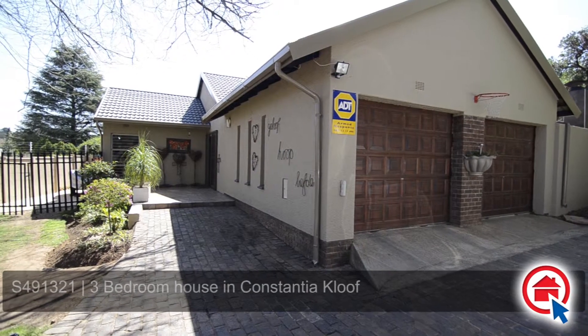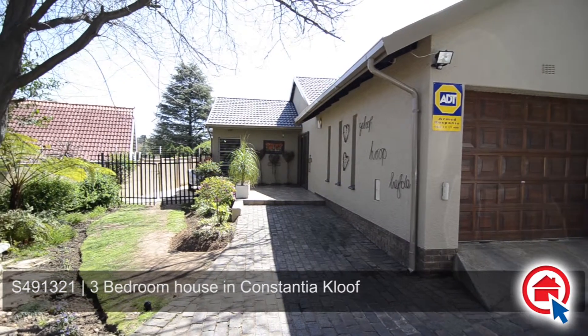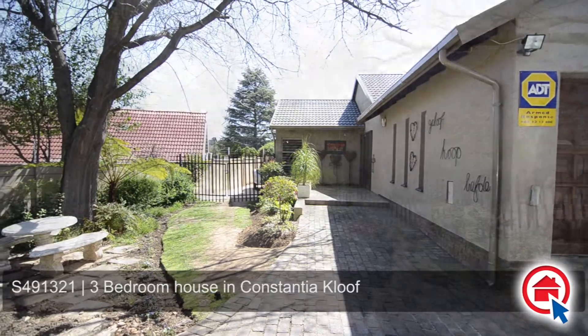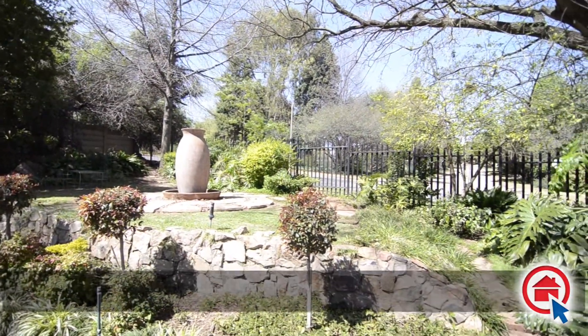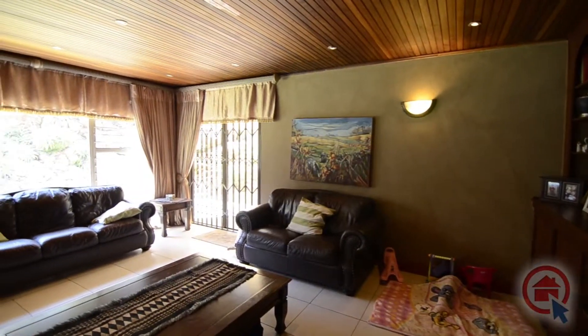This immaculate, generously proportioned family home, designed for relaxed living and entertaining, is situated in Constantia Kloof. This home offers two garages, an access gate, and a lovely front garden. Stepping inside, one is met by a spacious open plan living area.